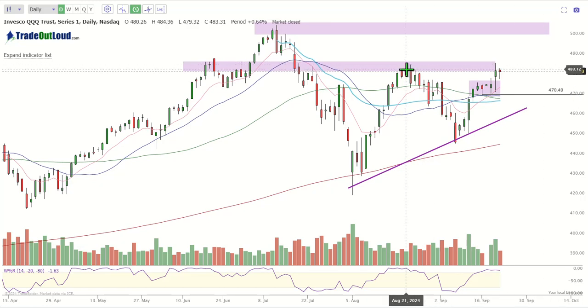So my thoughts on the Q's: we're trading into resistance. If we escape this resistance, we're moving higher. If we start breaking 470, then we're going to start moving lower. These are the key levels we need to focus on.